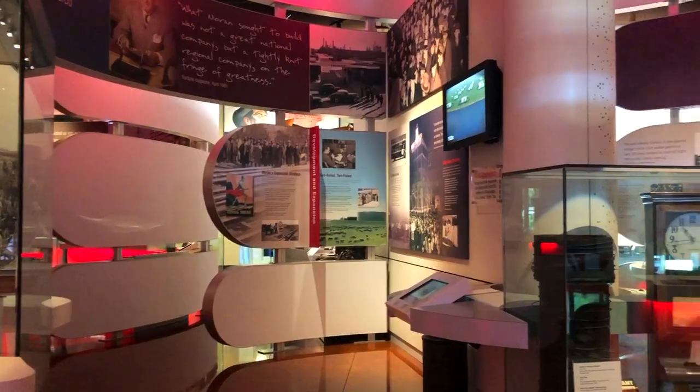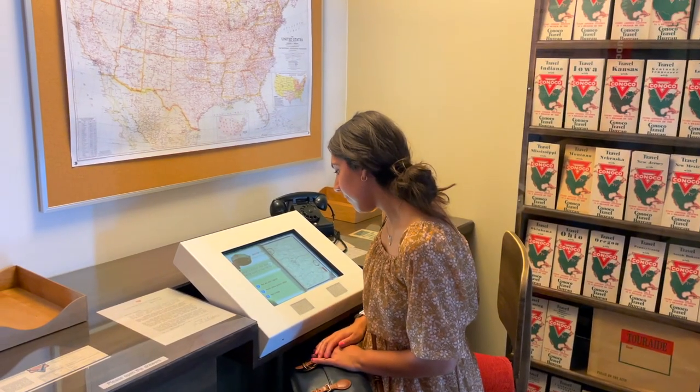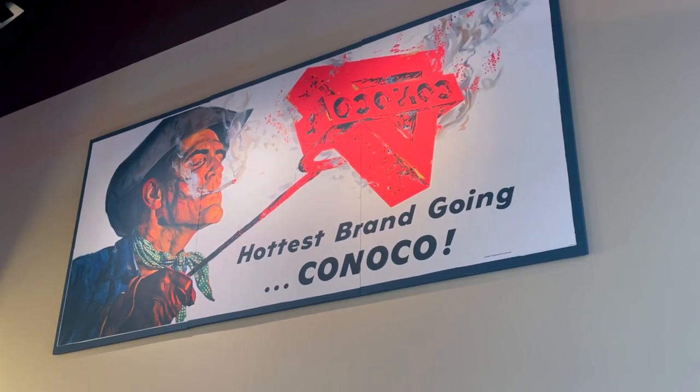Our final stop in Ponca City is the Conoco Museum, which has free admission. They're open Monday through Friday, I think from 10 to 5, so thankfully we made it. The museum was pretty short, but I did enjoy learning about how the oil industry basically made Ponca City. Plus, it was free, so we love budget-friendly tourism.